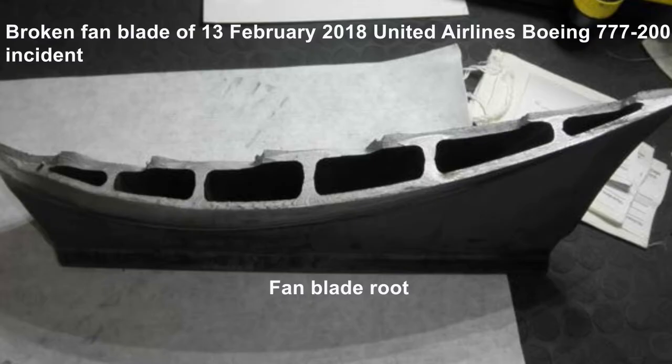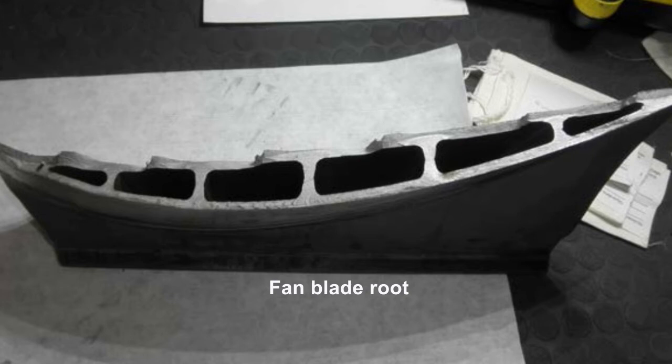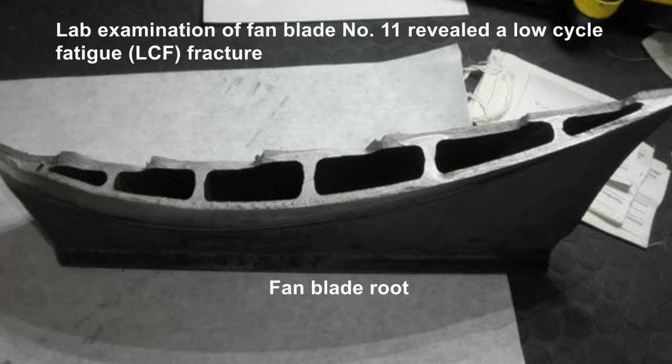This is a broken fan blade from the 13th February 2018 United Airlines incident. The fan blade in position number 11 was fractured transversely across the airfoil. Lab examination of fan blade number 11 revealed a low-cycle fatigue fracture.